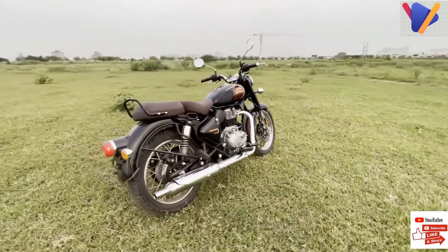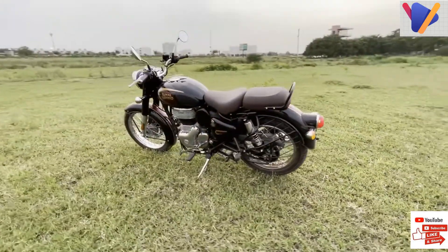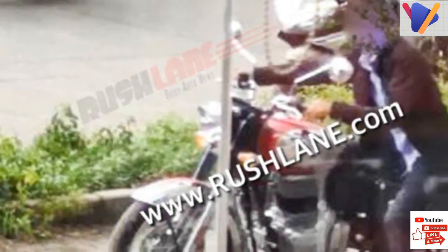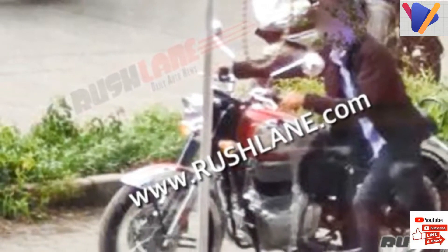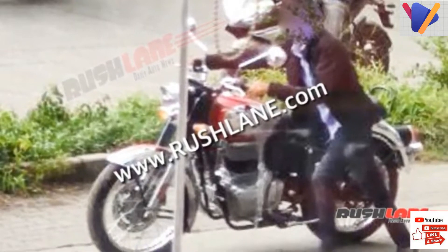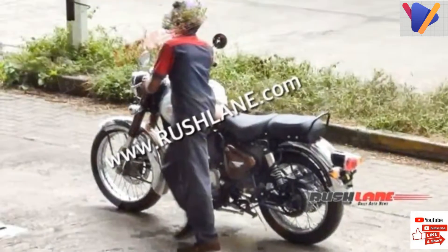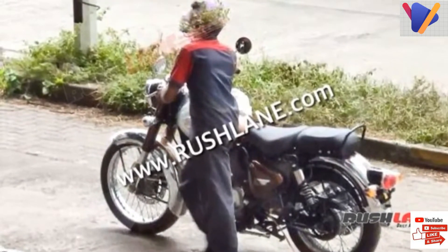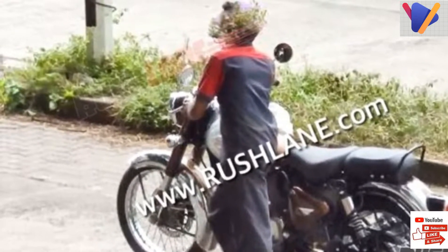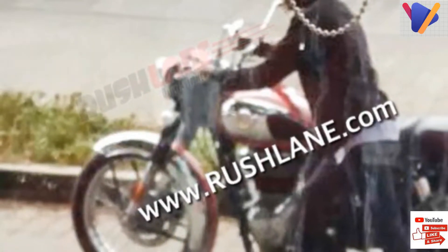Both front and rear tires are now wider compared to the existing model. Brake discs are larger — 300 mm at the front and 270 mm at the rear — versus the current model's 280 mm and 240 mm respectively. Users will have the option to choose between single and dual channel ABS. Just like the current model, the new Classic 350 will be available in both single-seat and dual-seat configurations, with both spoke and alloy wheel options.